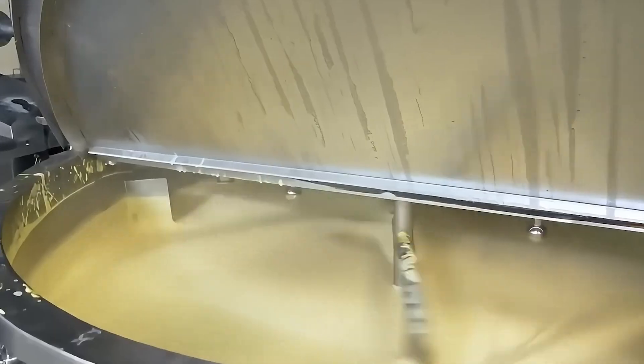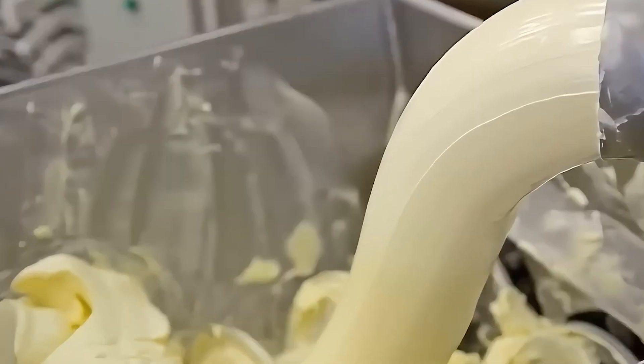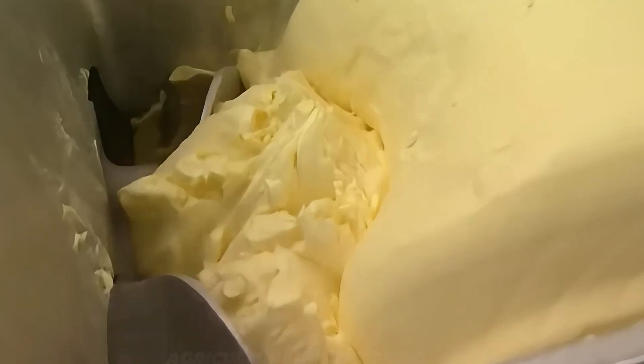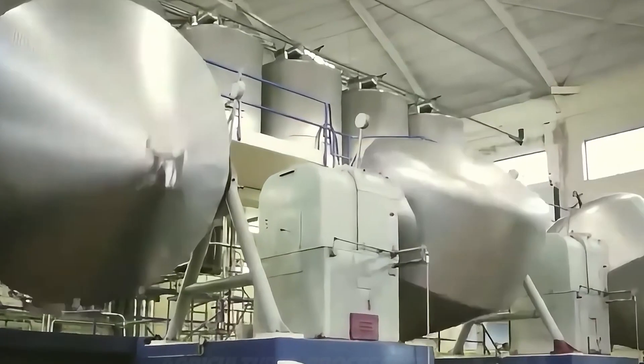To extract the cream, the milk undergoes a separation process using centrifugal machines. These machines spin the milk at high speeds, separating it into two primary components: cream and skimmed milk. The cream, which contains a higher fat content, is collected for butter production. This step is critical because the quality of the cream directly impacts the taste, texture, and richness of the final product. Once separated, the cream is stored in chilled tanks until it is ready for pasteurization.